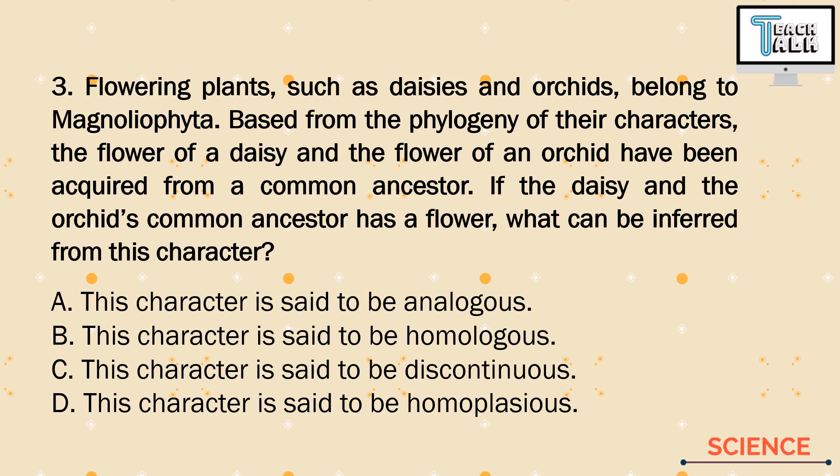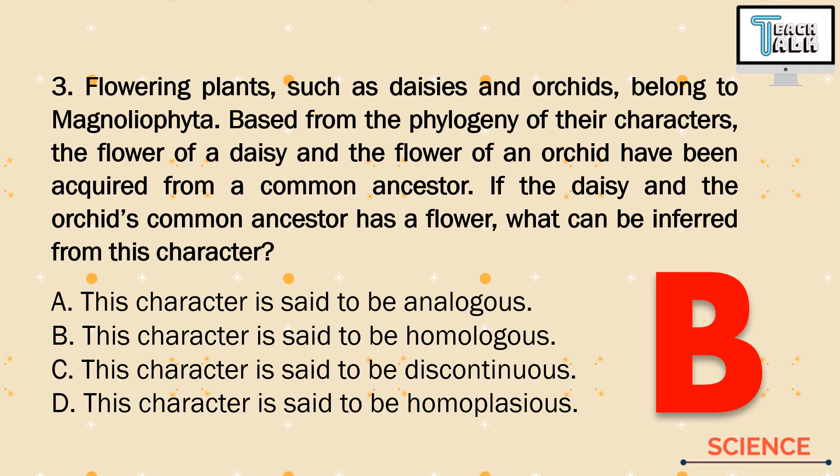When talking about structures in genetics, we only have two: homologous and analogous. So let's eliminate letter C and letter D. Going back to the question, the clue is that the character was acquired from a common ancestor. When two organisms share a character acquired from a common ancestor, it is letter B — homologous. If they have the same or common ancestor, it is homologous; but if they have a different ancestor, it is analogous.